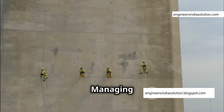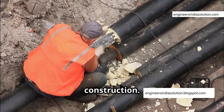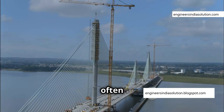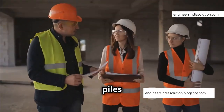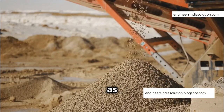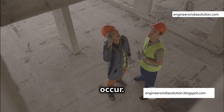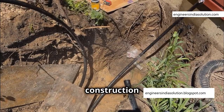Even with the tightest seals, water leakage is a constant concern in cofferdam construction. The pressure difference between the dry interior and the surrounding water can force water through even the smallest gaps. To combat this, engineers often employ a double-layered sheet pile system — think of it like a sandwich: two layers of sheet piles with a filling of granular material, usually sand or gravel, acting as an additional barrier to absorb and redirect water pressure. Regular inspections and maintenance are crucial, as even a small leak, if ignored, can undermine the integrity of the cofferdam and jeopardize the entire construction project.